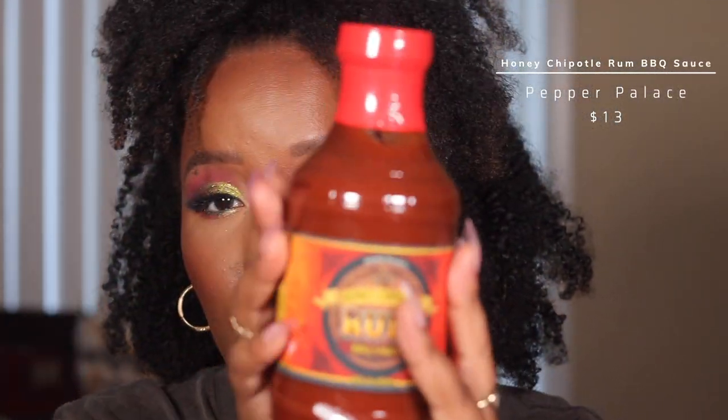I went to something called Pepper Palace and got a barbecue sauce — the Honey Chipotle Rum barbecue sauce. It's a little spicy. I want to go back and get their pickled garlic, which is really good.